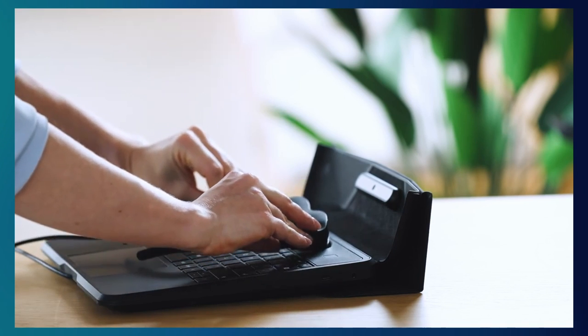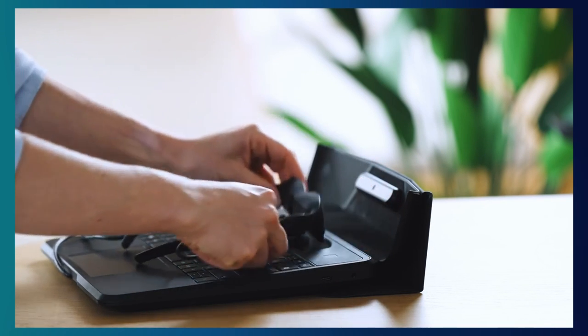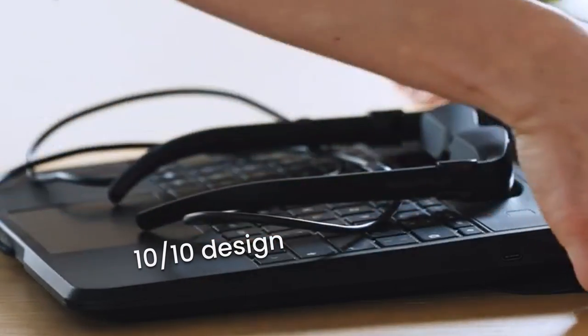Besides, just look at this thing — this has to be one of the clunkiest laptop ideas I've ever seen, and they probably had to retake this shot a whole bunch of times to make it look sleek. I mean, the cable just kind of smooshes on top of the keyboard here.